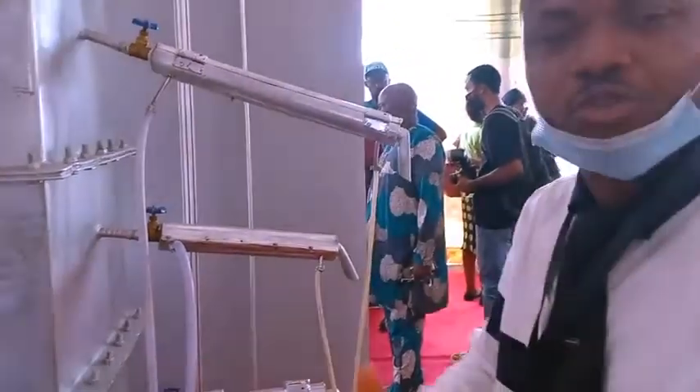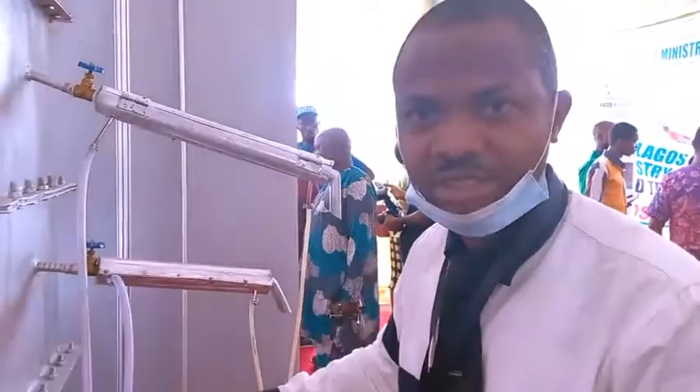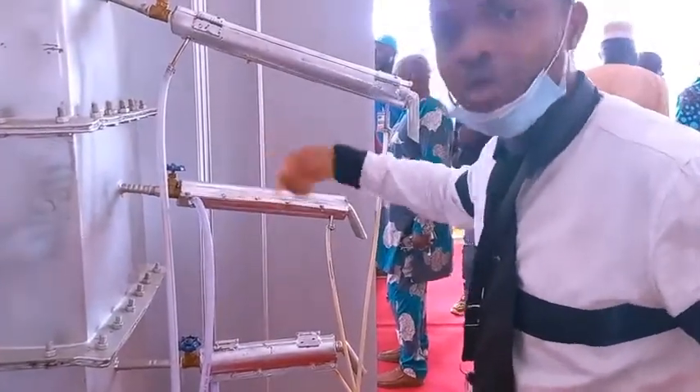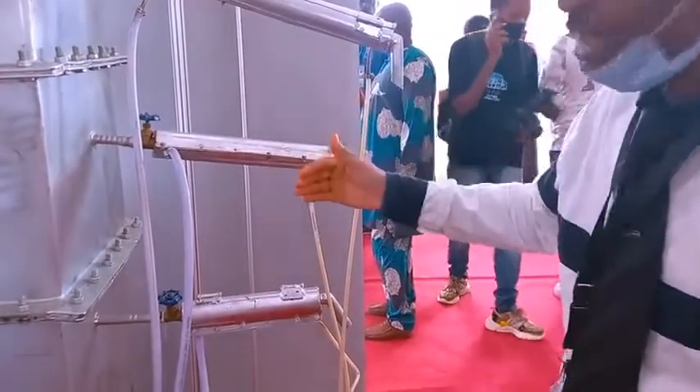At about 150 to 250 degrees C, kerosene is vaporized. The kerosene comes out from here as vapor, and when it gets here it is condensed and then collected as liquid.